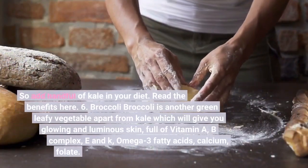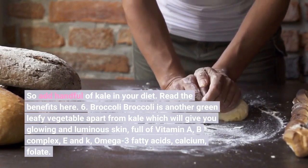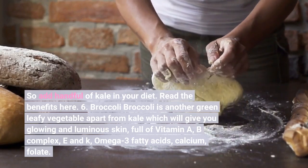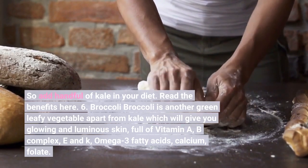Number six: Broccoli. Broccoli is another green leafy vegetable, apart from kale, which will give you glowing and luminous skin. It is full of vitamins A, B complex, E, and K, as well as omega-3 fatty acids, calcium, and folate.